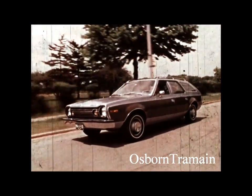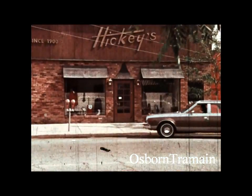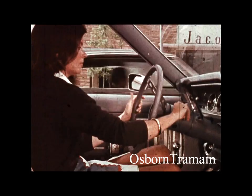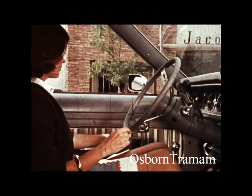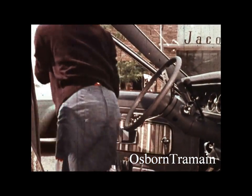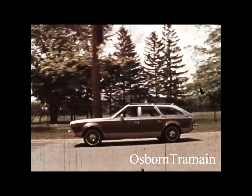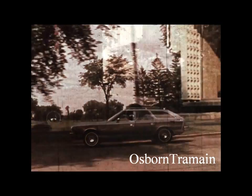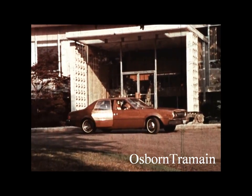Cashmere walnut paneling is part of the Sportabout DL package and is also a separate option. A Justo tilt steering column is an option for easier exiting and entering in all Hornets. Both the Sportabout and the four-door sedan ride five passengers with plenty of comfort for everyone aboard.